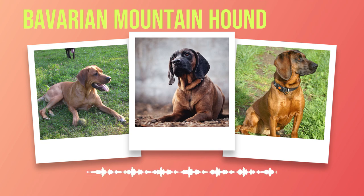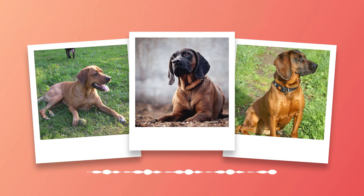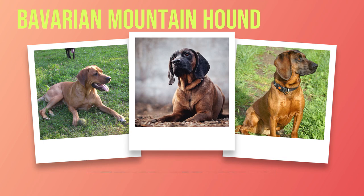Intelligence is another characteristic that shines through in the Bavarian Mountain Hound breed. They possess an innate ability to assess situations quickly and make decisions accordingly. This intelligence, combined with courage, makes them exceptional working dogs, excelling in search and rescue missions as well as various dog sports. Despite their hunting lineage, Bavarian Mountain Hounds have a gentle and friendly disposition that makes them highly compatible with families and children. Their patience and tolerance ensure harmonious interactions, making them an ideal choice for households seeking a loyal and trustworthy companion.